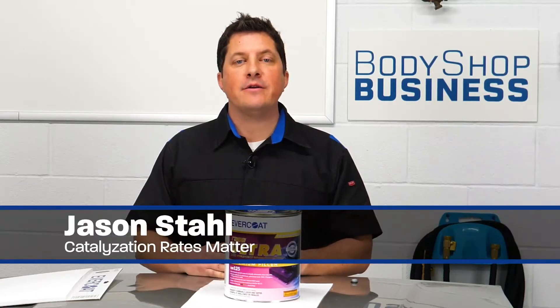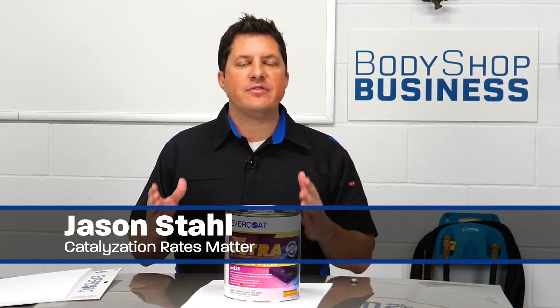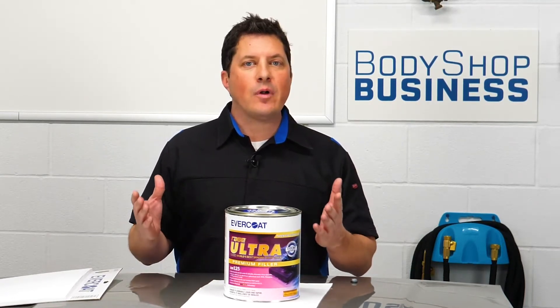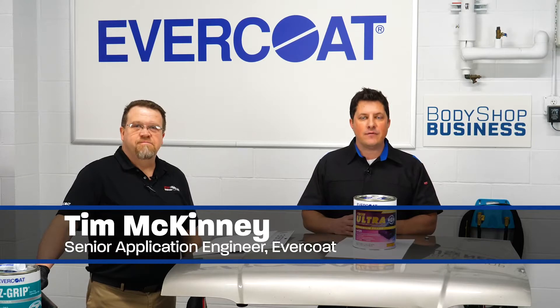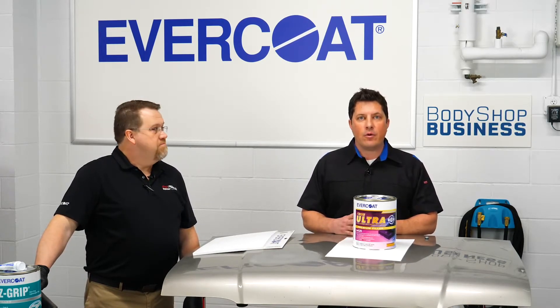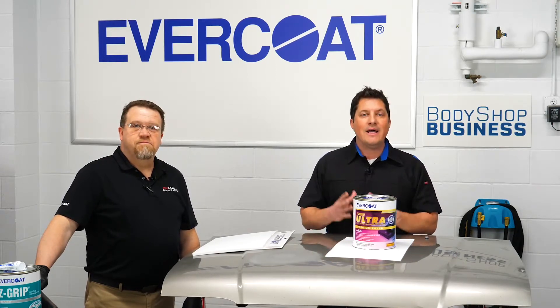Hi, I'm Jason Stahl, editor of Body Shop Business. Today's high-performing collision centers have standardized their materials and processes to help ensure consistent and quality results. Even with standardization, sometimes problems can occur during the body work and paint process. Joining me today is Tim McKinney, senior application engineer from Evercoat. Tim has worked in body shops and has dealt with almost every issue while working for Evercoat. Today, Tim will discuss some of the do's and don'ts of the body work and paint process to help make your shop more productive, avoid rework, and save you money.